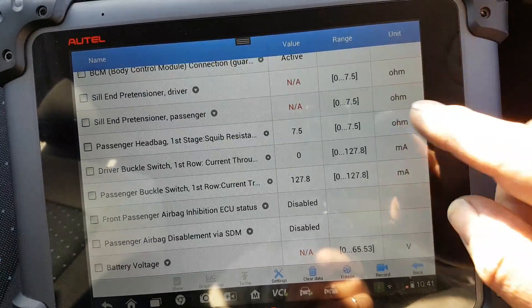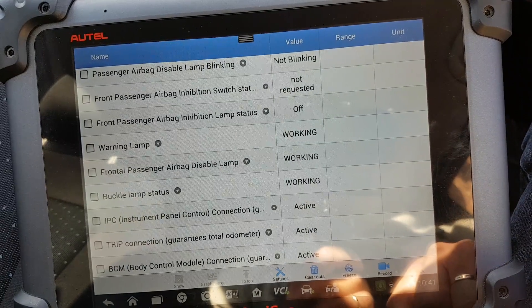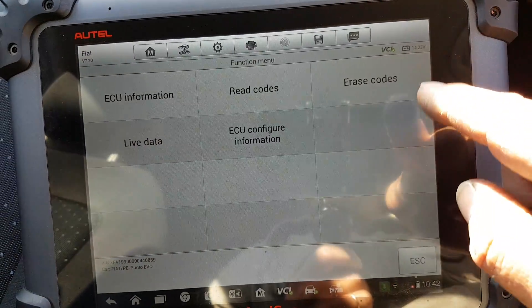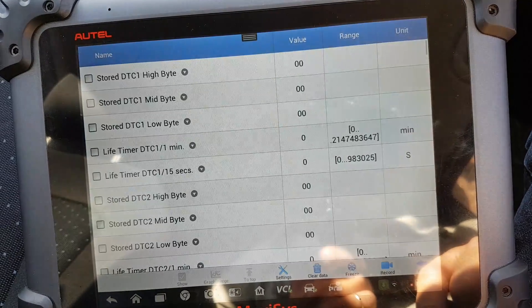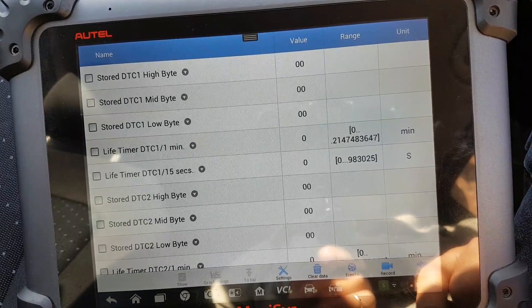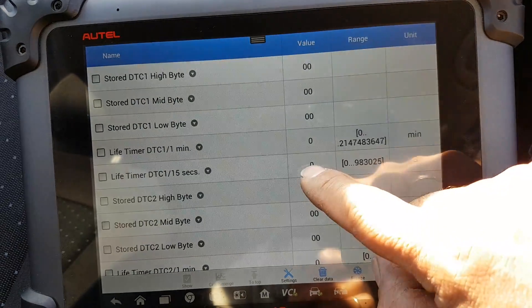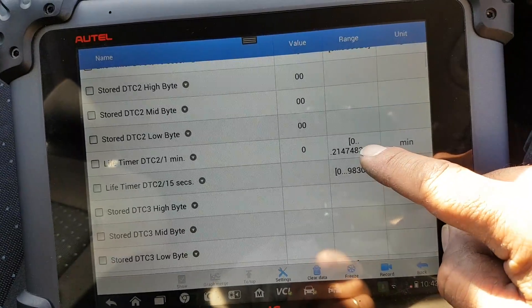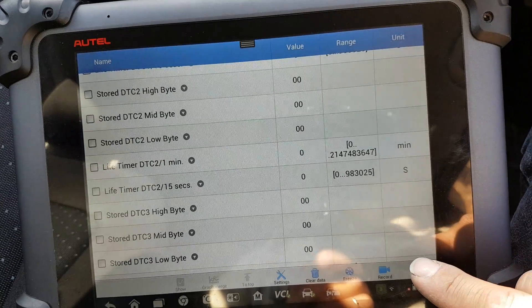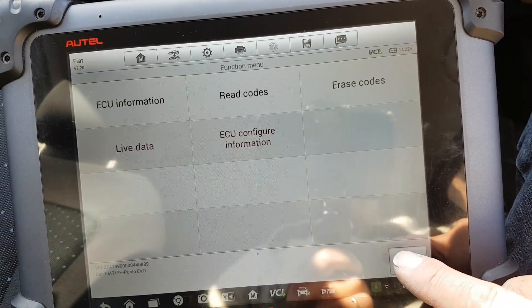Okay, live data here seems to be working — and it worked fine. ECU configuration information — doesn't seem like I can do anything here. Not sure why it shows me this, but some information. Let's go back.